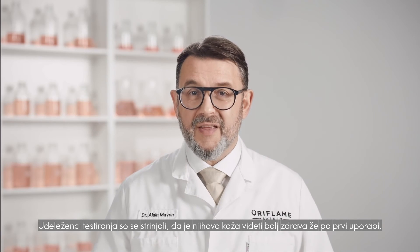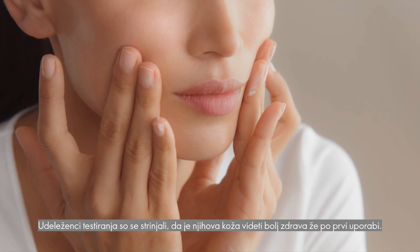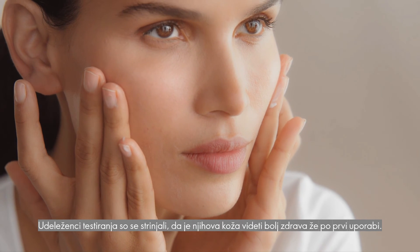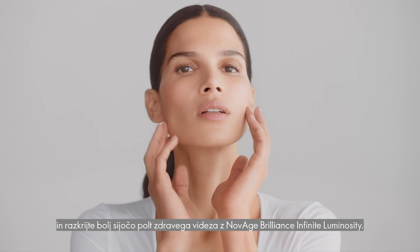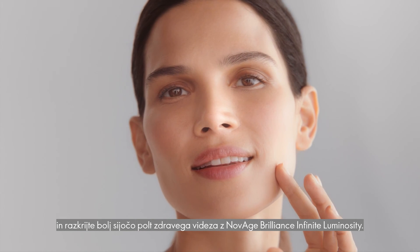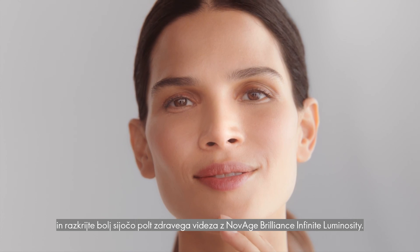In consumer tests, panelists agree that their skin looked healthier from the very first use. Switch off skin tone discoloration and switch on a more luminous and healthy-looking complexion with Novage Brilliance's infinite luminosity.